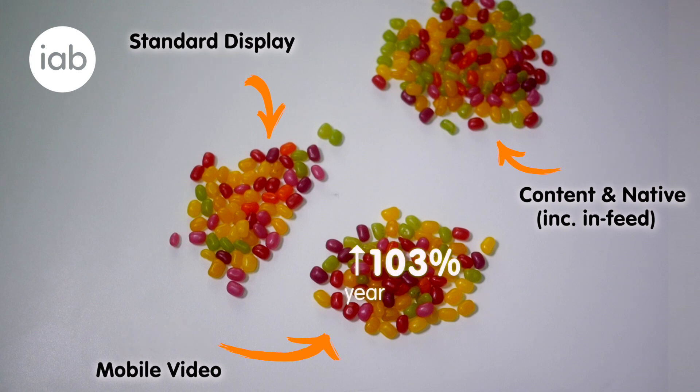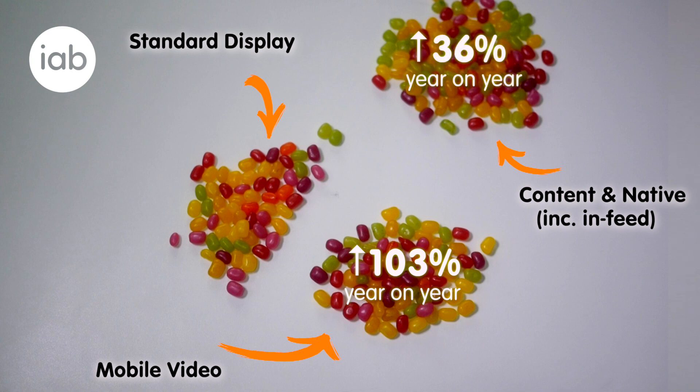Mobile video is growing the fastest, followed by content and native, including in-feed. Standard display formats are growing, but more slowly than the rest.